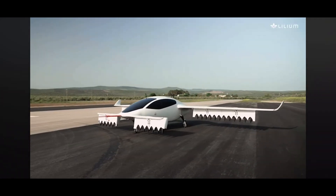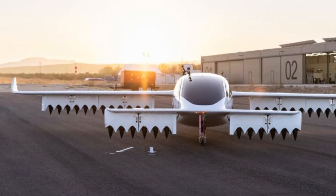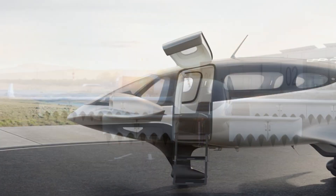Lilium Aircraft is a German aviation company that specializes in the development of electric vertical takeoff and landing aircraft. Founded in 2015, the company aims to revolutionize urban air mobility with its innovative air taxis. Here are some key points about Lilium Aircraft.